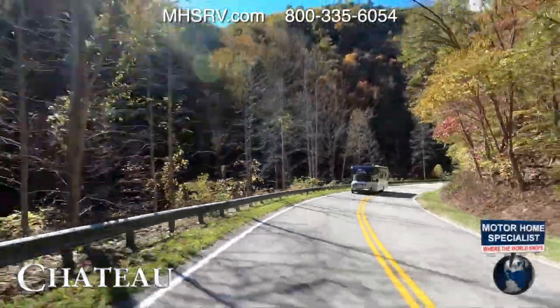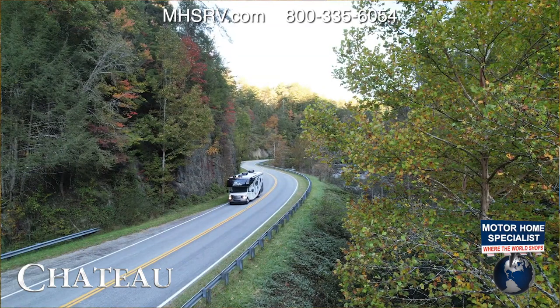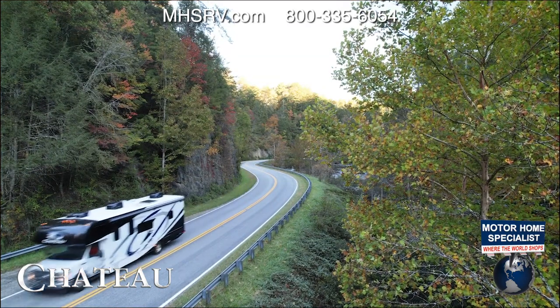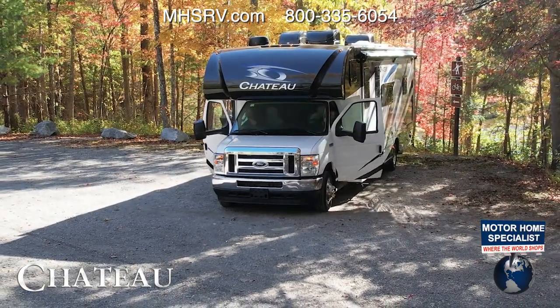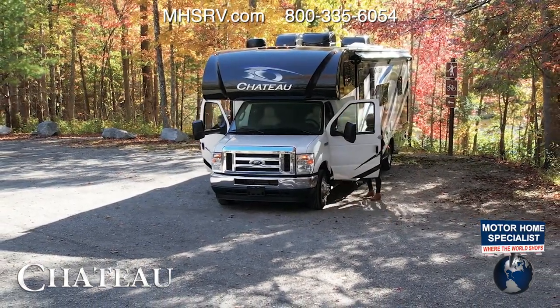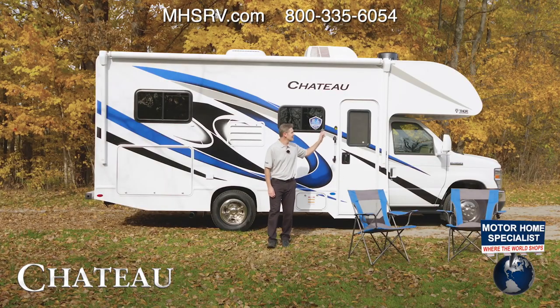Let's set the scene — or in this case, the scenery. You're finally out on that RV vacation, exploring new places, connecting, and just getting away from the daily drama. This is the Class C RV made for your next trip. I'm Steve from Thor Motor Coach and this is the 2022 Chateau.